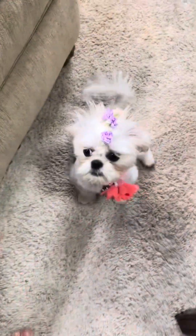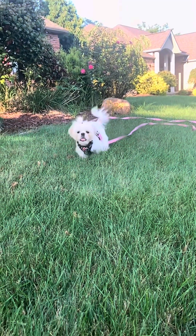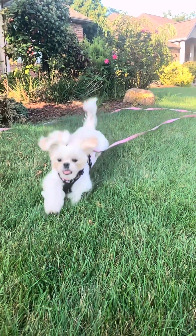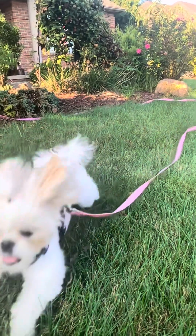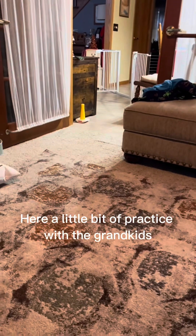Always use positive reinforcement when training your dog. Just remember to reward good behavior consistently to reinforce the desired recall response. You definitely want to practice regularly and make training sessions fun to keep your dog engaged and motivated. By staying patient and consistent, you can help your dog master recall training effectively.